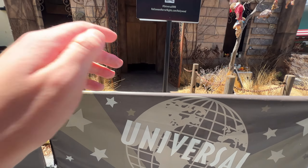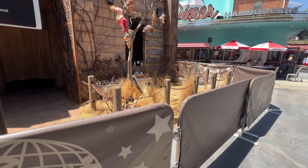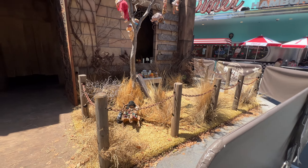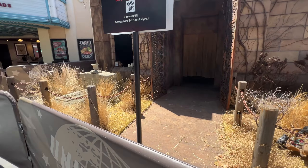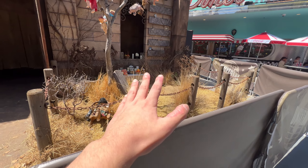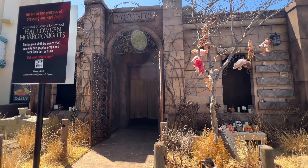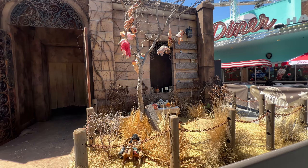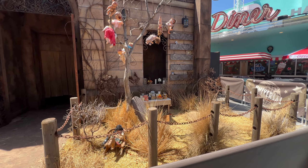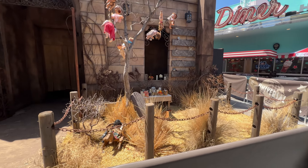That looks insane. This is so cool — they did such a good job. John Murdy does mazes good every single year. I'm pretty sure El Muerte, that guy that comes around with a great bird, is making a comeback as well. I can't wait to walk through this maze. I will be recording every single maze and posting separate videos when I come here, so be on the lookout for that.